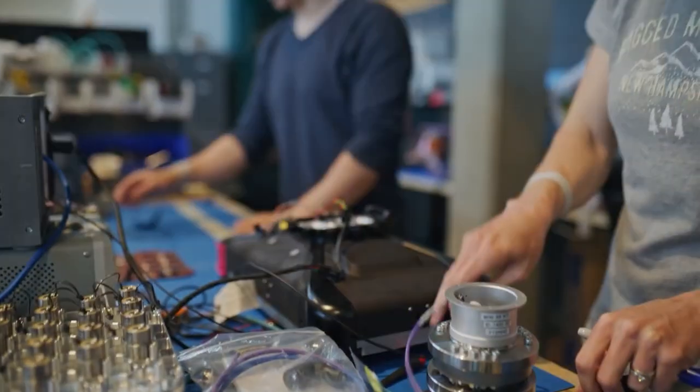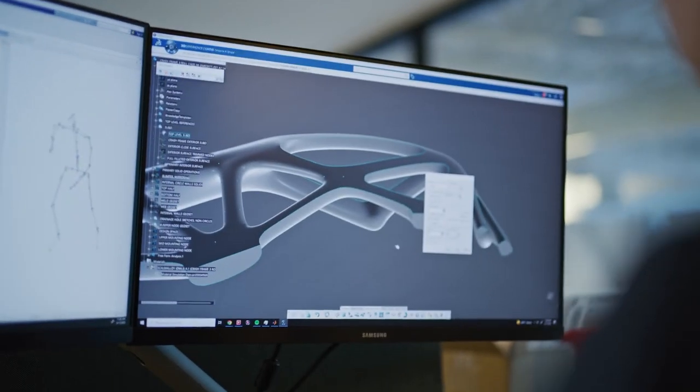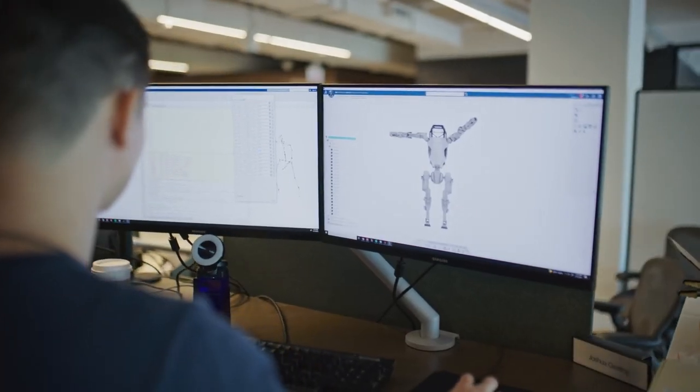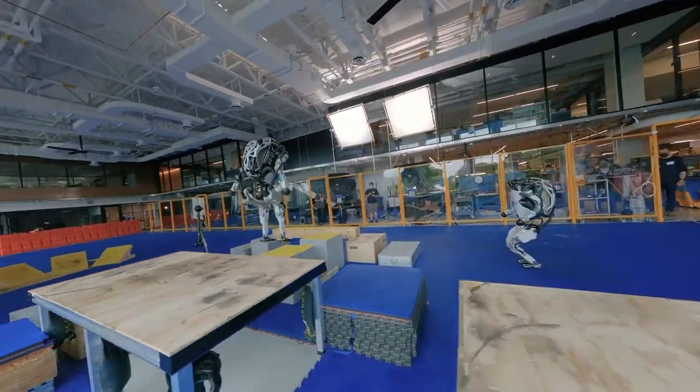However, artificial intelligence has played a minor role in this process. As a result, the company focuses on frictionless robot mechanics and hand-programming capabilities. However, this is changing with more AI for Spot, Atlas, and others.